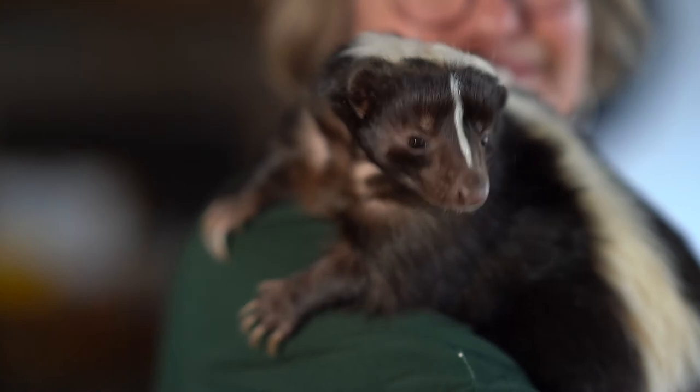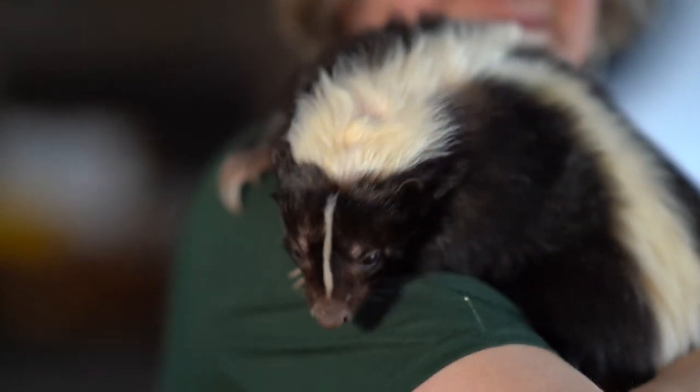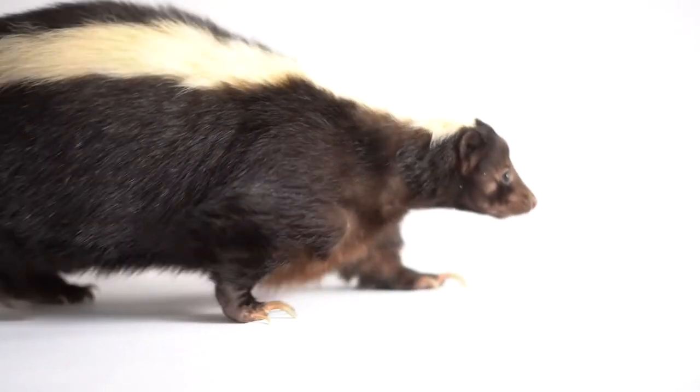Normally you wouldn't hold a striped skunk, because striped skunks do that thing that we all know they know how to do — they've done it to the dog and the neighbor's dog — and that is that they can shoot an oily musk 10 feet into the face of an attacker.